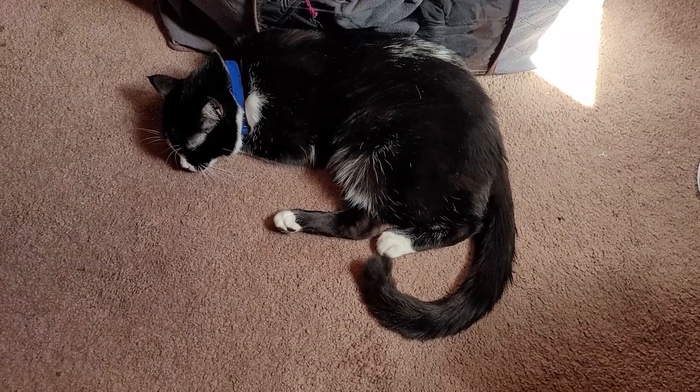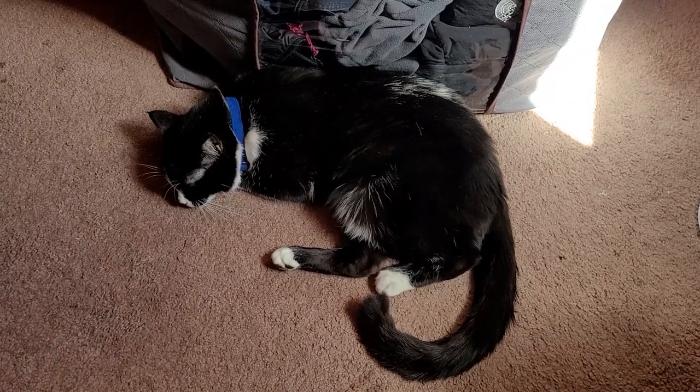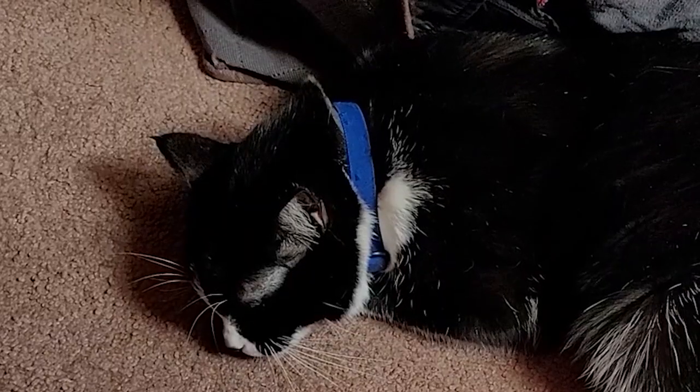Here is my baby boy before we leave — he is napping. He's so cute, look at him.